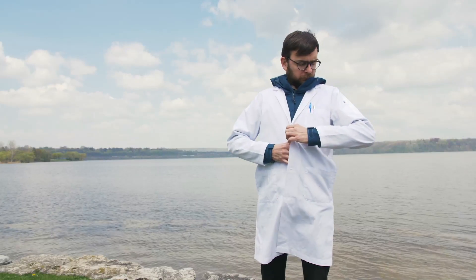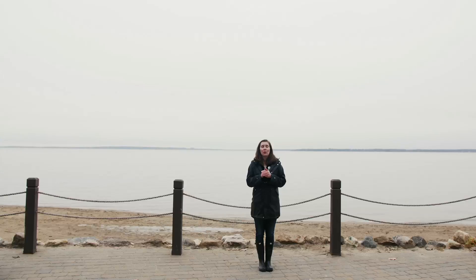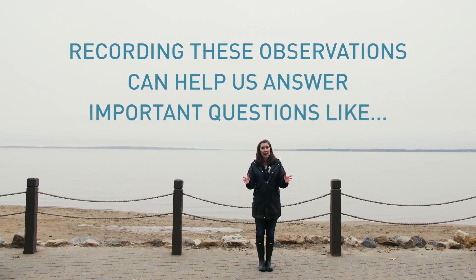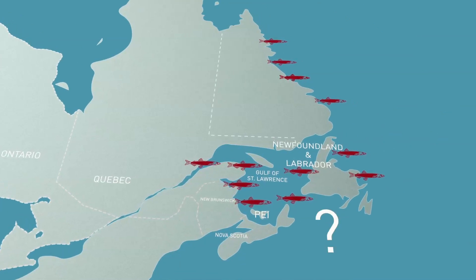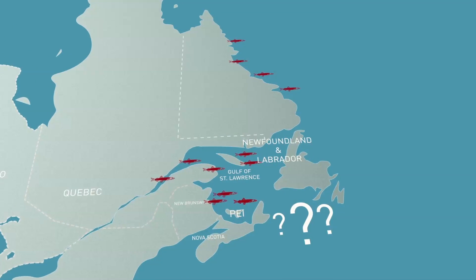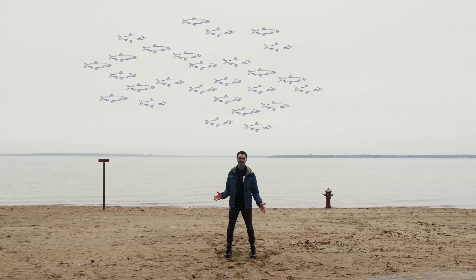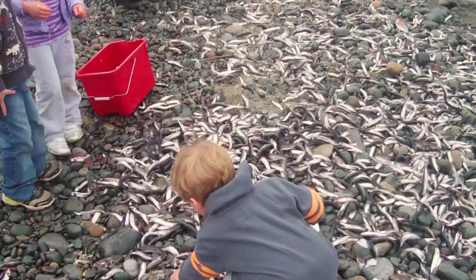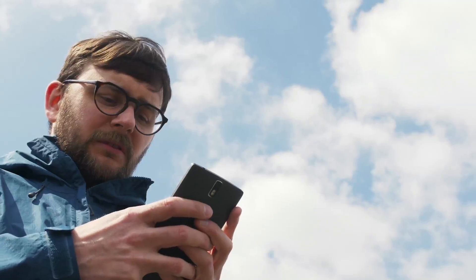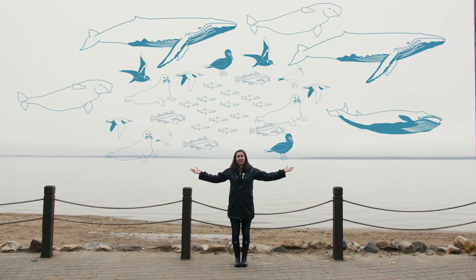Congratulations! You've just become a citizen scientist, contributing important data to the health of our oceans. Recording these observations can help us answer important questions like how many capelin spawning sites are there across the Atlantic, how do these sites change year to year, and what influences their abundance or decline? Determining that can help guide our conservation efforts to protect critical capelin habitat. So remember, if you see capelin rolling, observe and report. It's a small action with big implications for the health of our marine ecosystem.